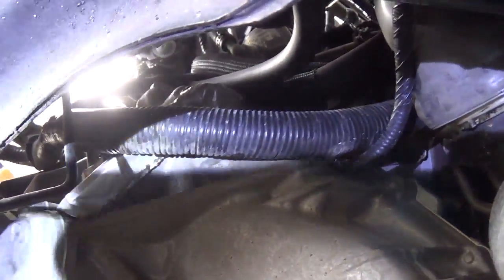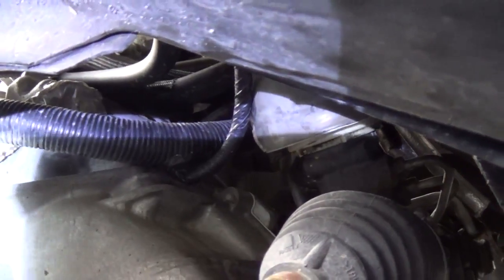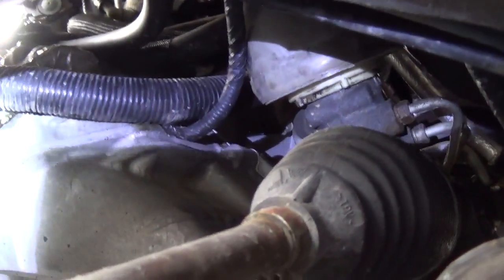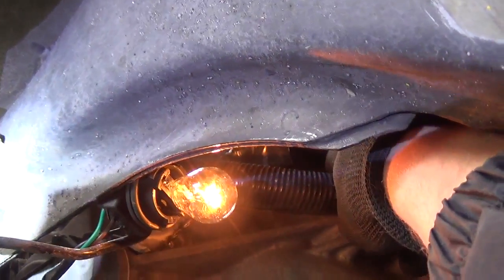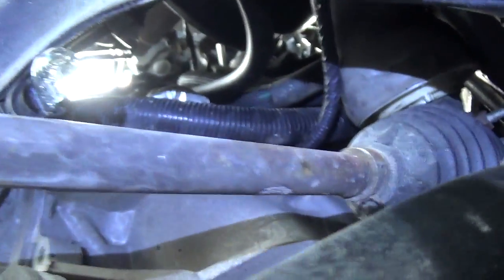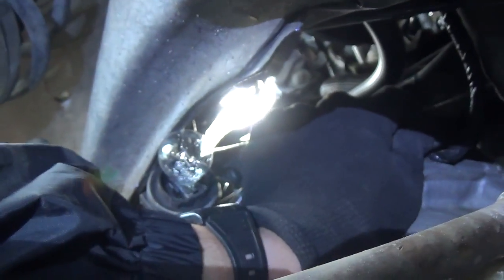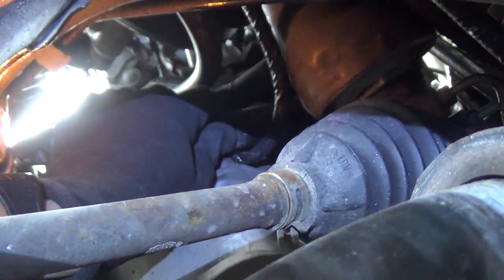There is the harness, and here is our test light. I'm almost suspecting it's rubbing right here on the transmission somewhere. There it is — I can see it.